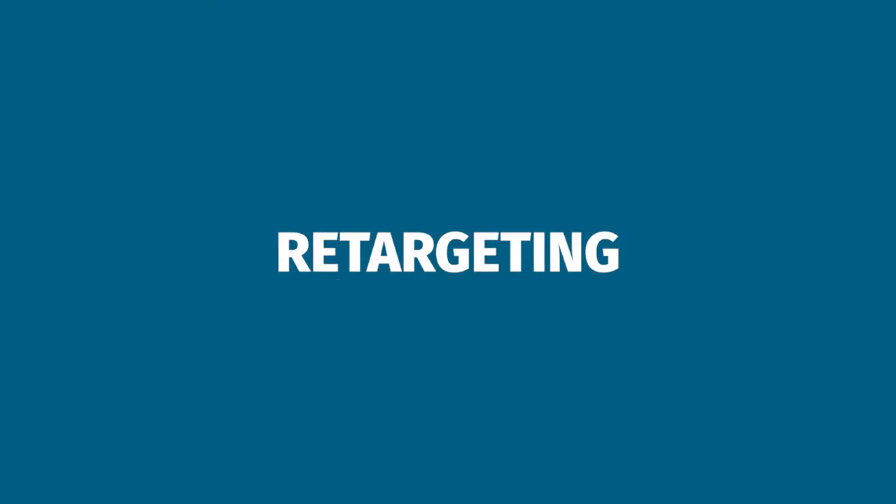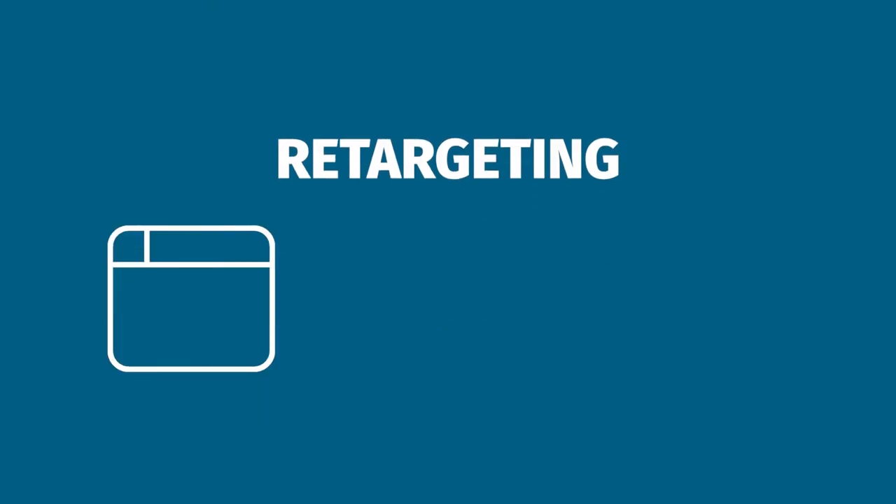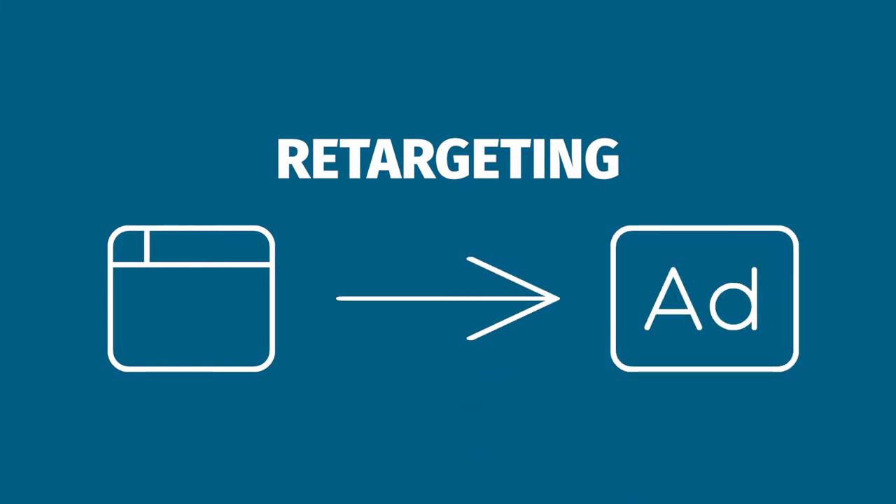You can also set up your ads for retargeting. This means if an individual visits your website or social media, they will be shown ads promoting your business. These ads usually tend to perform better because the individual already expressed some level of interest in you. Experiment with different online ads by trying a number of small campaigns and investing more money in the ones that perform the best.